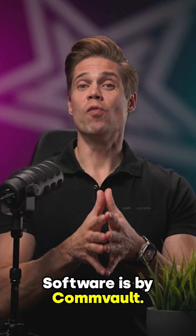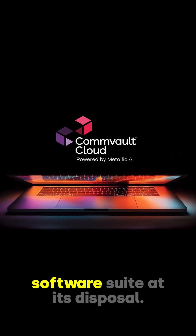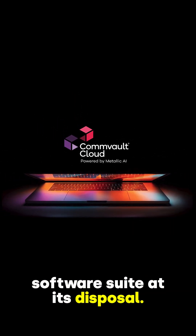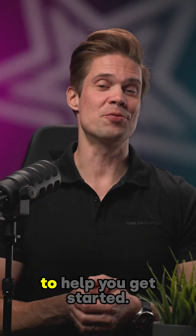Software is by Commvault. HTPS has the full power of Commvault Data Protection Software Suite at its disposal. To make things even simpler, they've created three bundles to help you get started.